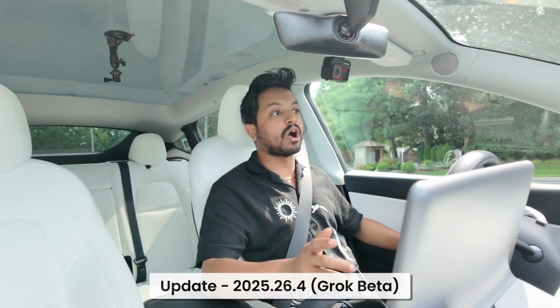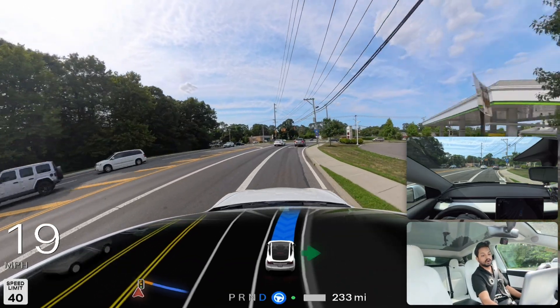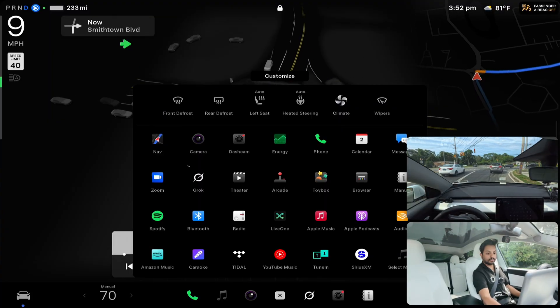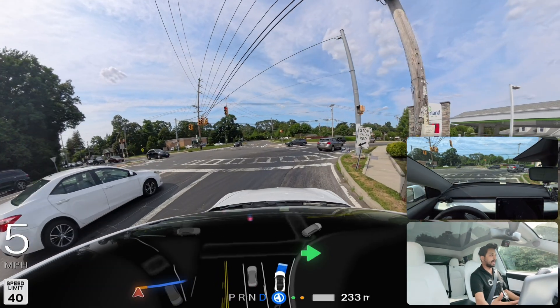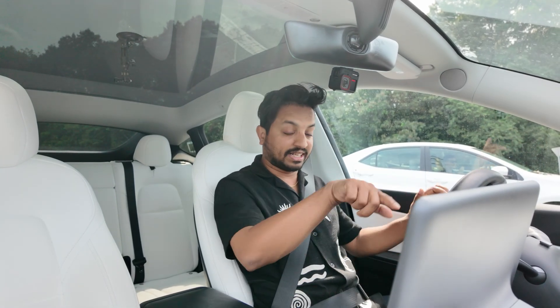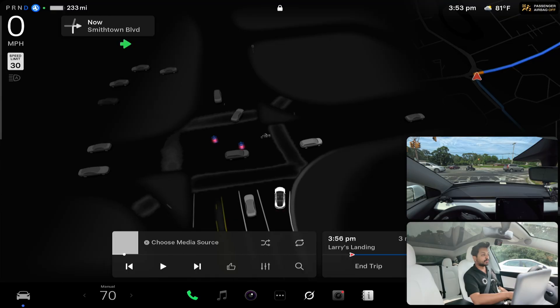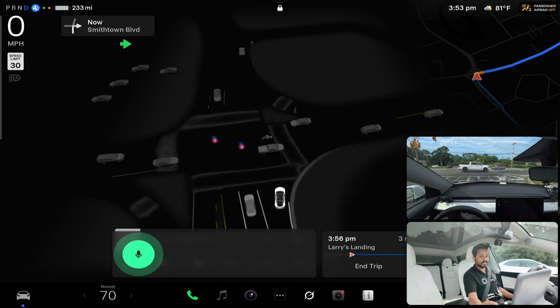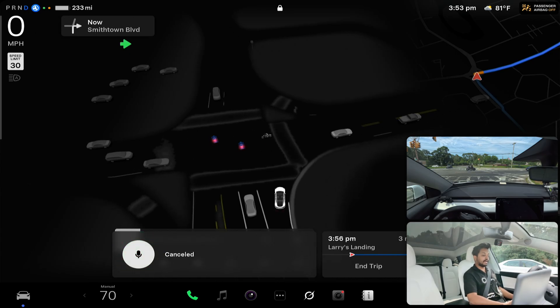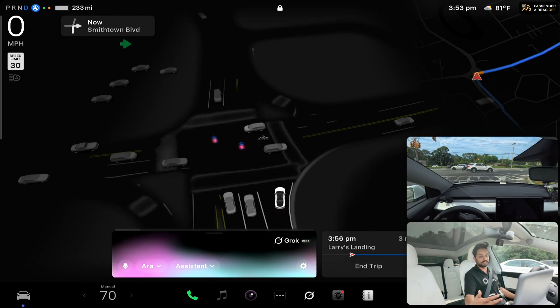I have the latest software version 2025.26.4 with Grok. What you can do is activate it — there's a Grok button right on the main screen. You can tap the Grok icon and it will pop up and listen to you. Or you can press the scroll button on the steering wheel once to get the regular voice assistant, and press it for three seconds to pull up Grok.